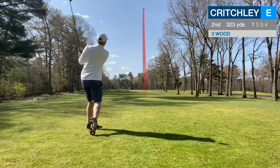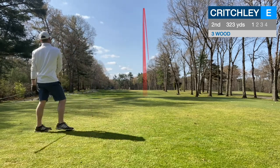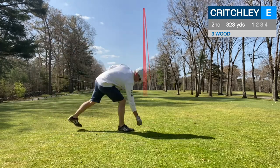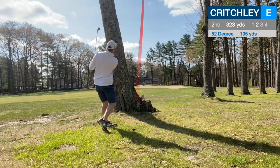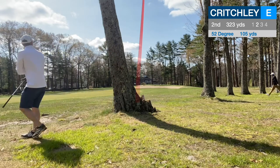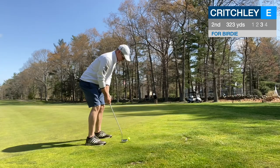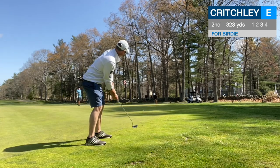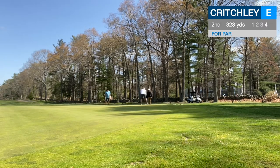Second hole, par four, only about 320, 325. Start my three wood on the tree line trying to draw it, but it hangs out there, clips a tree, and we wind up basically behind a tree. Thought I'd be stymied, but I found a little opening there, hit my 52, about a 100-yard shot, and I was able to find kind of the back edge, back fringe. So we got about 35 to 40 feet. I played out to the right because it looked like it had to break back left, but it just hung out there. So I had about 6 or 7 feet to go for my par putt.